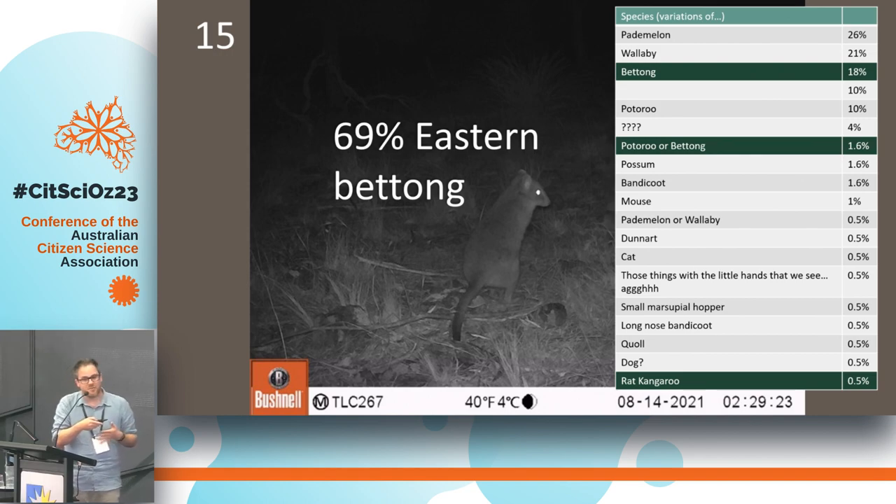As an example of some of the answers we get: this is an eastern bettong, which is a super cool species. The top answers people give are pademelon, wallaby — and then eventually the correct answer. About 80% of people get something correct. We get some blanks and question marks. My favourite answer: 'those things with the little hands that we see.' And then someone who is old school but correct: 'scrub kangaroo.' That's some of the kinds of information we're collecting.